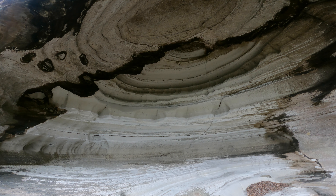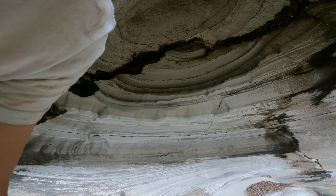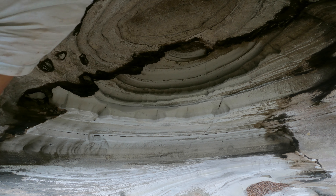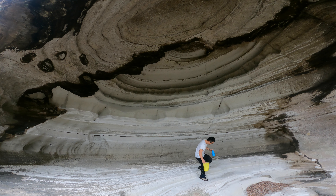I'll tell you what, guys - I wish I had my noodles today, but unfortunately I didn't bring any. That was a pretty intense bush bash. Stopping at my favorite little cave - my favorite little cave. Let's go.